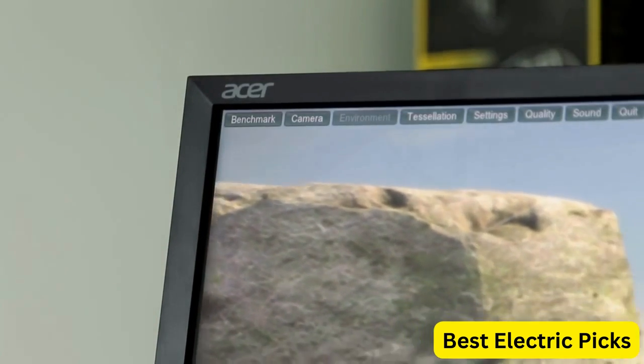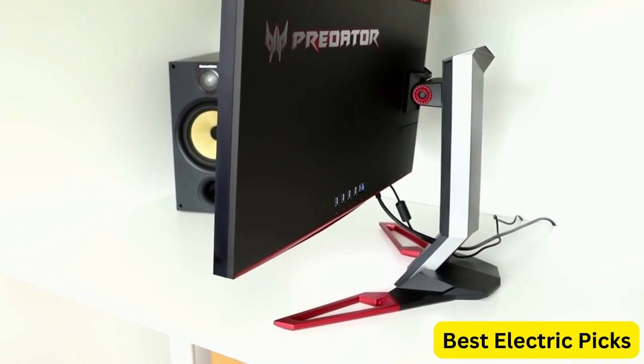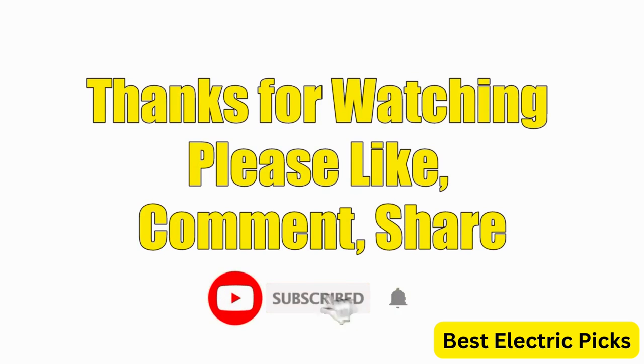Hope you guys enjoy the video, and now you can easily select the best 1440p gaming monitor from our list. Thanks for watching — please like, comment, share, and subscribe to our channel for more new product reviews.